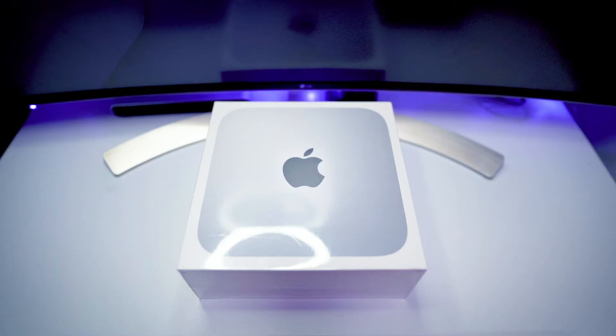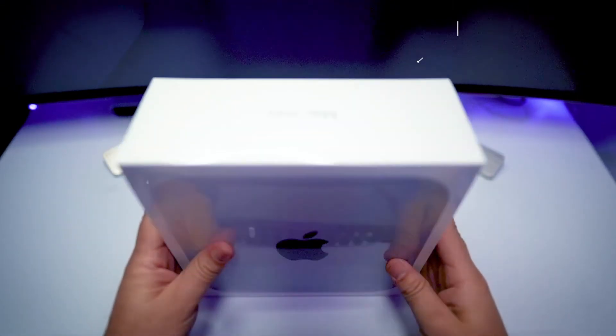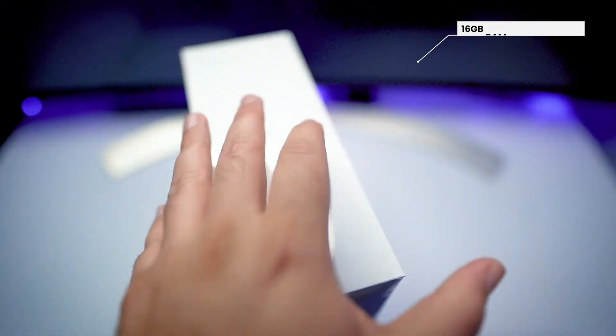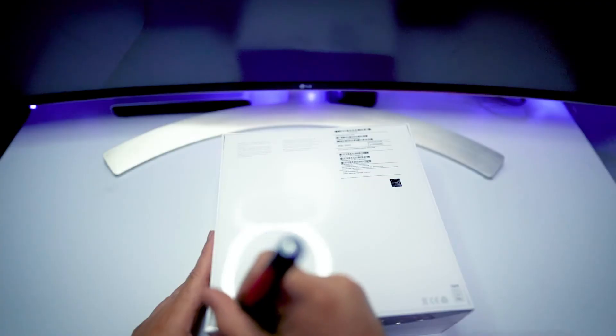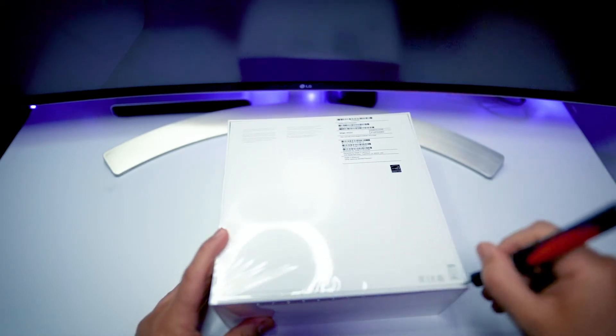So what we're going to do now is unbox it — I'm excited because I really want to start playing around with this machine. Here it is, let's open up this bad boy. This is the 16-gigabyte RAM with 512 SSD. Let's open up this guy, I can't wait.